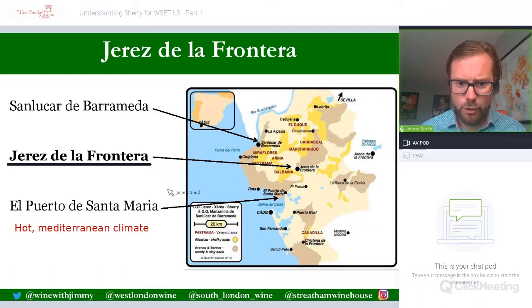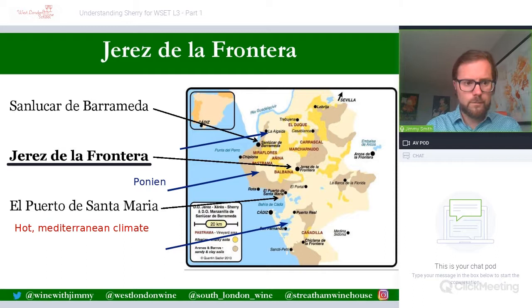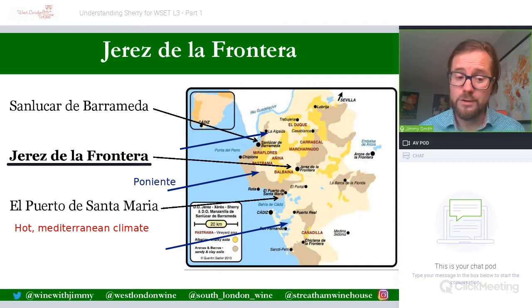That help comes from the Atlantic Ocean via what we call the Poniente wind — an Atlantic cooling wind which brings moderating effects to areas located near the coast. San Lúcar and El Puerto de Santa María benefit from this cooling effect. The Poniente wind also cools the bodegas: its design often captures the wind to act as a natural air conditioning for the solera system, keeping the flor yeast happy.